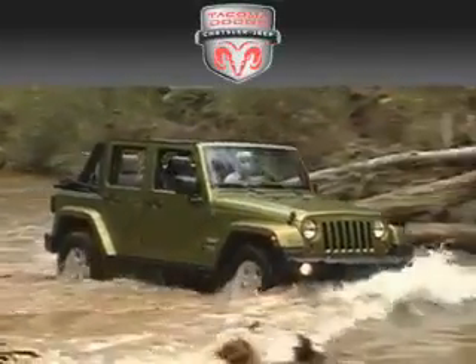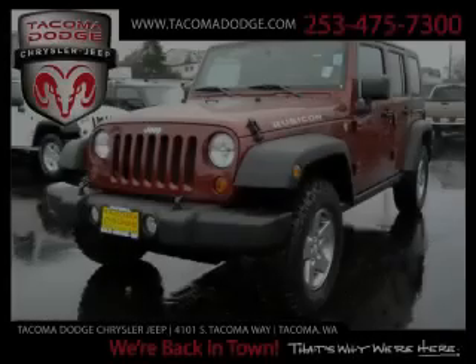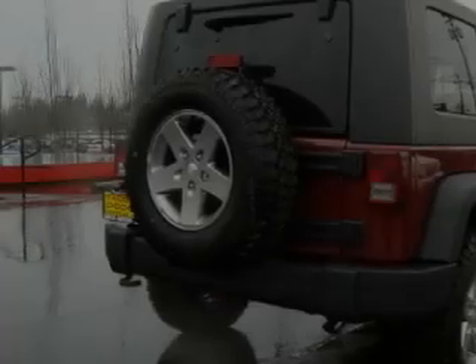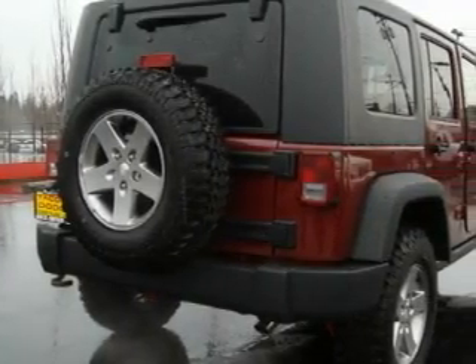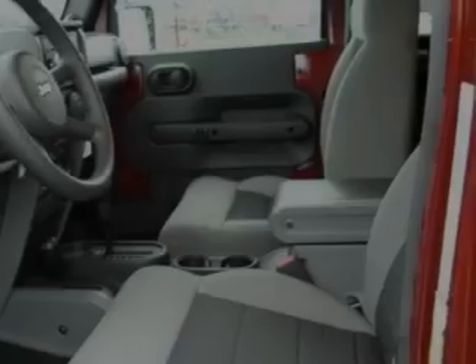Another fine vehicle offered by Tacoma Dodge Chrysler Jeep — this is a brand new 2010 Jeep Wrangler, a vehicle ready to take you anywhere. Complementing this Jeep's contemporary styling is a stunning array of desirable features, which include power windows, cruise control, and a CD player.